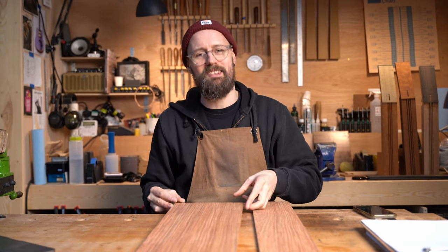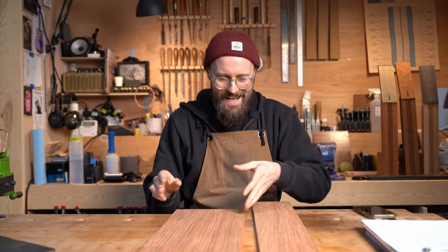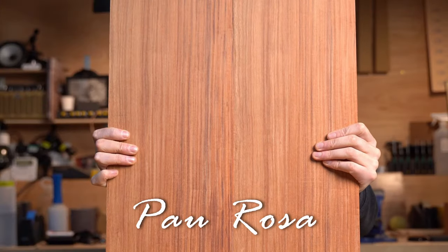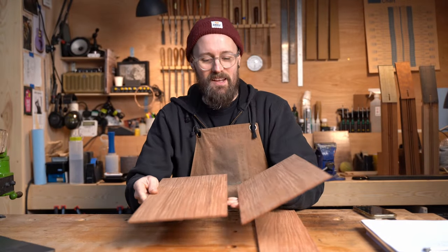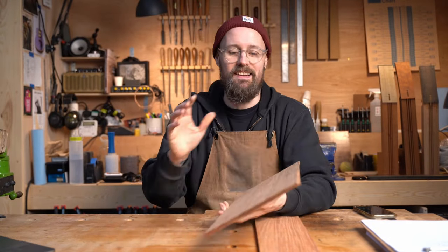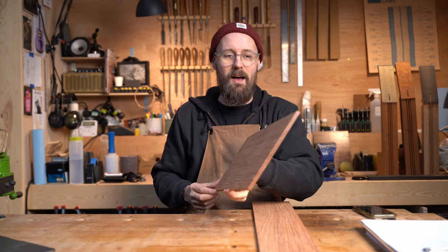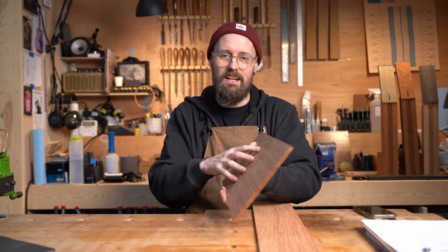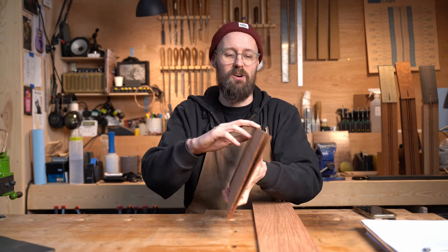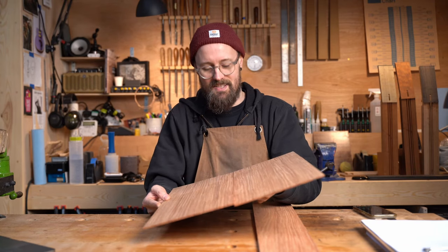Welcome back wood lovers, it's Tommy's Tonewoods. Today we are looking at Bobgunnia Madagascariensis. For anyone who hasn't seen Tommy's Tonewoods before, this is a YouTube series where — well it's basically my excuse for buying loads of wood. We're looking at different species of wood from all over the world and assessing their possible applications for use in guitar building.